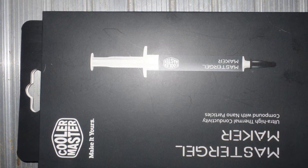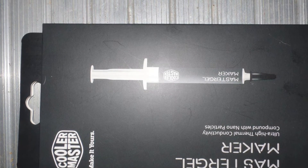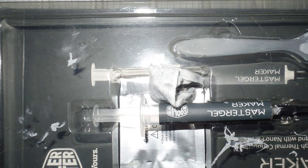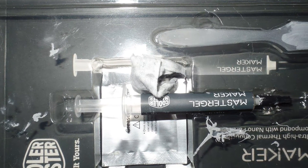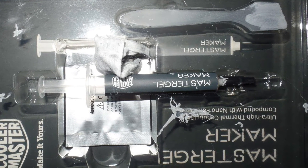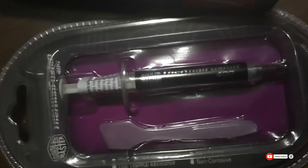It is a bit expensive compared to other thermal compounds, which is a setback, and it has a shelf life of just two years. Other than these drawbacks, it performs exceptionally well and is well worth the money. It comes within a $20 budget, and the nano diamond particles along with thermal conductivity of 11 W/mK make up for the cost.